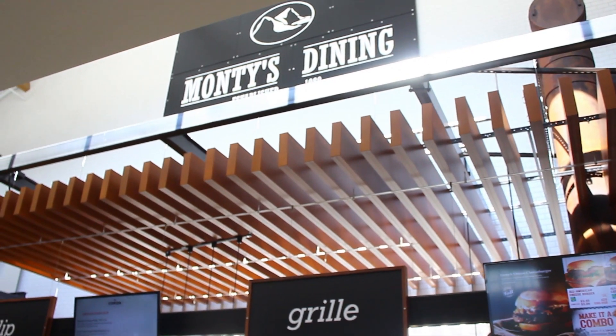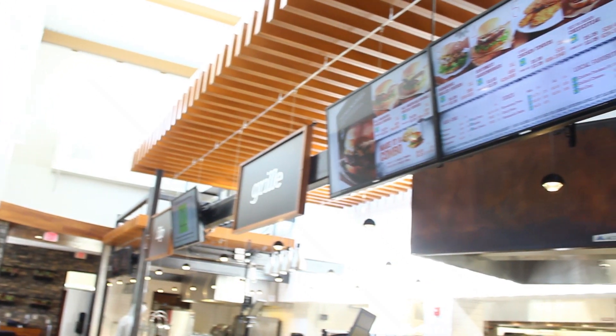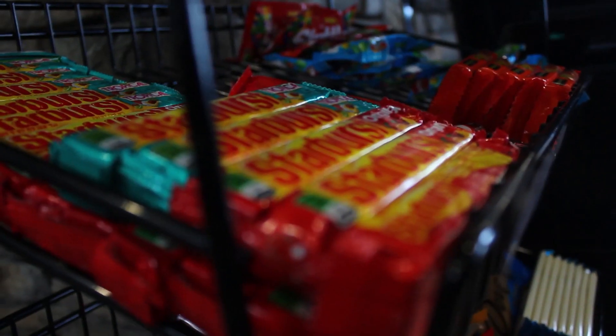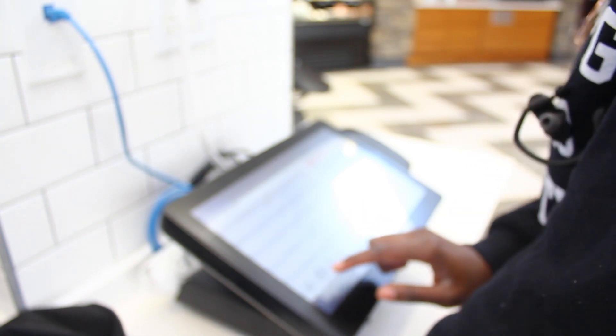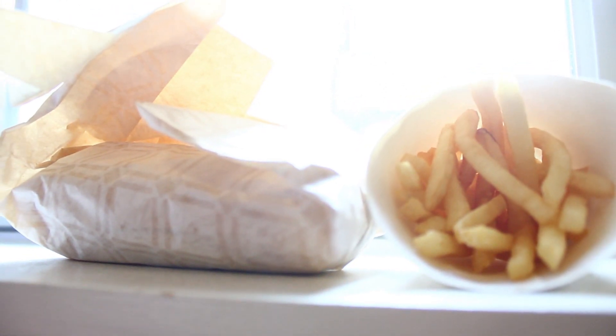On upper campus the main dining facility is Monchie's. Monchie's is pretty similar to the Husky Lounge in the sense that it is also a food court. You can get breakfast, lunch, and dinner there. They now have a new system where it all goes through a little tablet — you just walk up to the tablet, decide what kind of food you want, whether it's Chinese food, a burger, or some home style food. I recently went over there and got myself a cheesesteak with fries and it was pretty awesome.